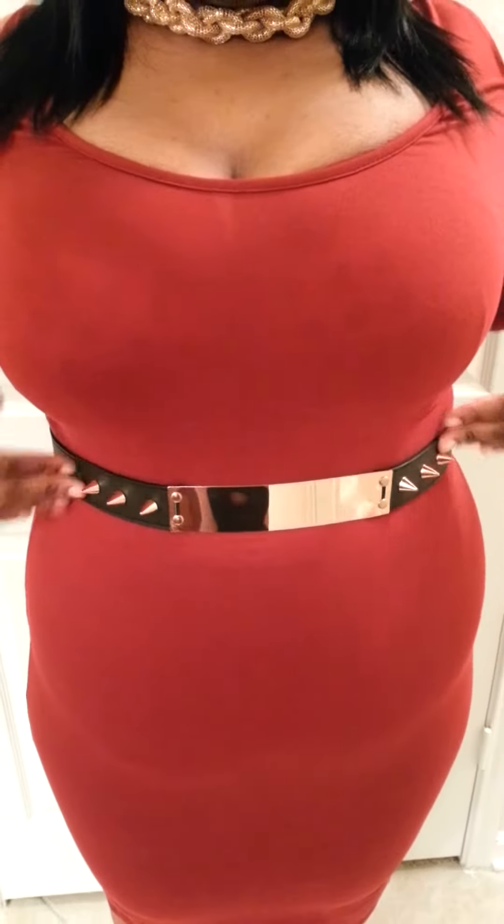Next off is my belt. This belt I also got from ASOS Curve. It just has like the studding detail here and the gold plate across the front. Really cute.